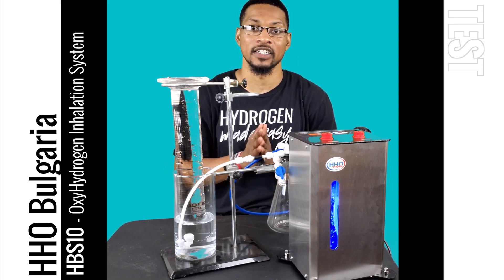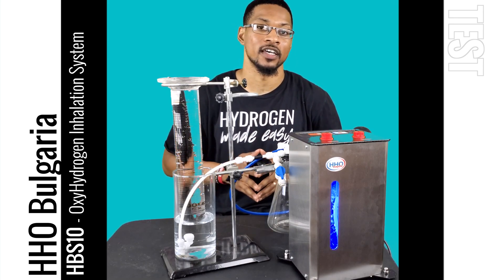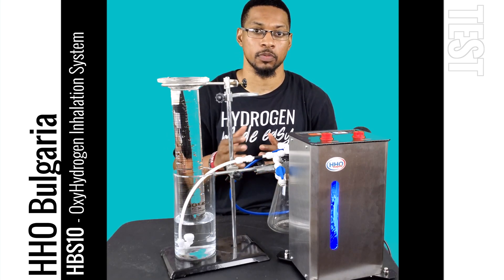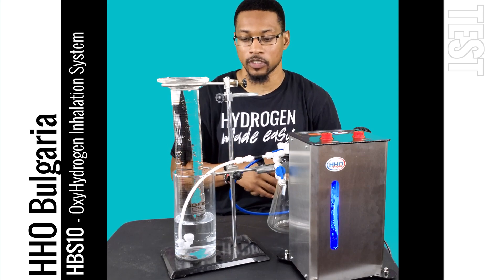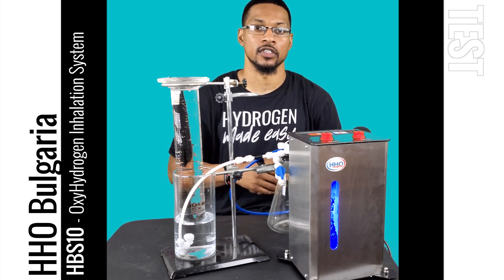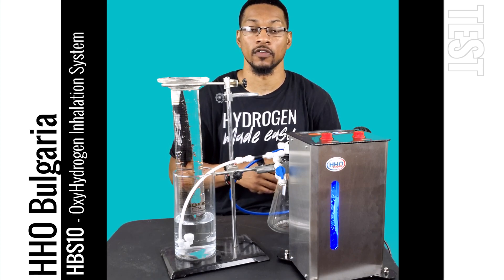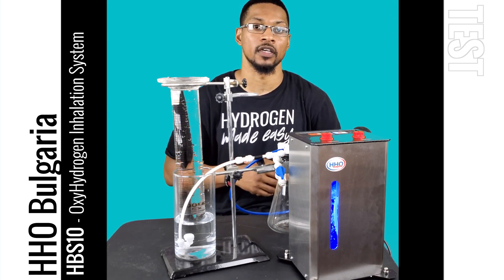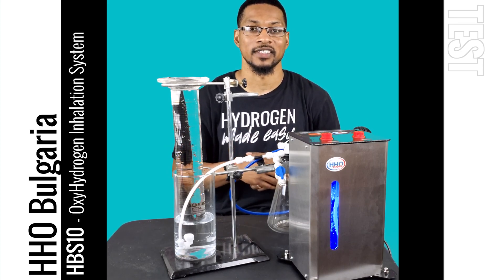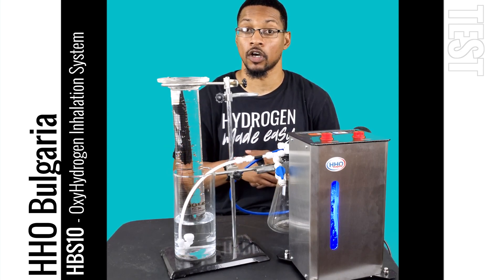This system is offered by HHO Bulgaria, and we're going to go ahead and do a gas displacement test — just a quick flow test to see its gas production. This system is marketed to produce 450 milliliters per minute of oxyhydrogen or Brown's Gas, which is 66% H2 and 33% O2.